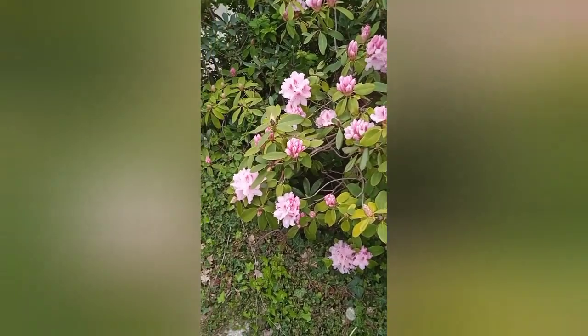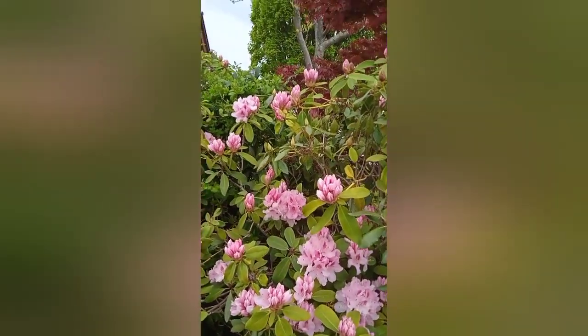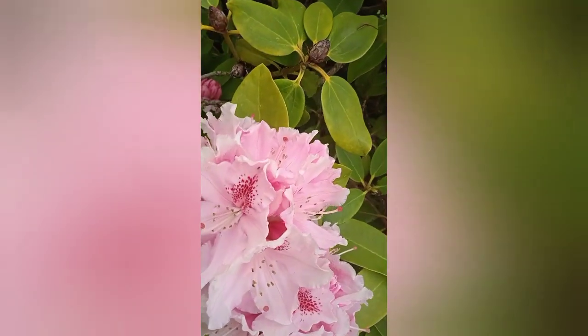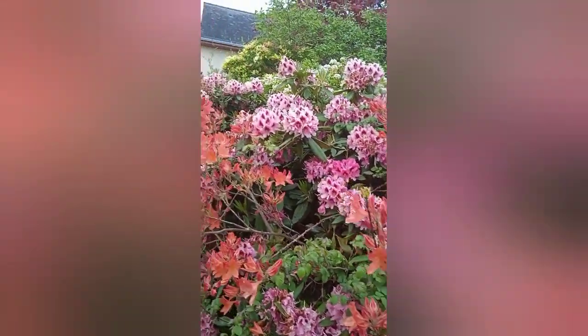Yep, you guessed it — it's a very pink day, isn't it? Everywhere you look it's pink. They look nice though, don't they, all these pinks? Look at that. And here we are — this is the surprise of the day.